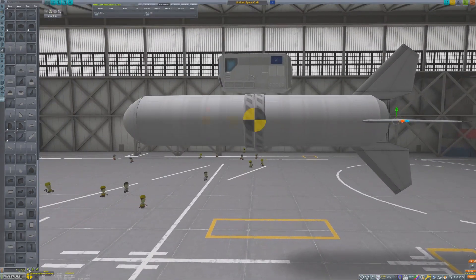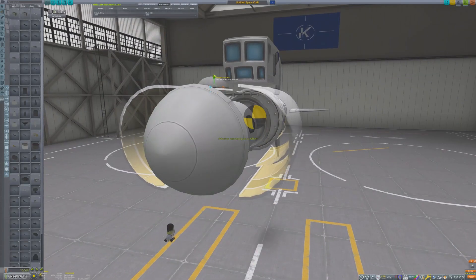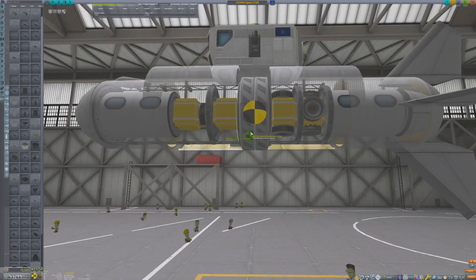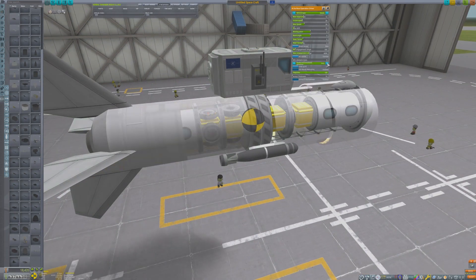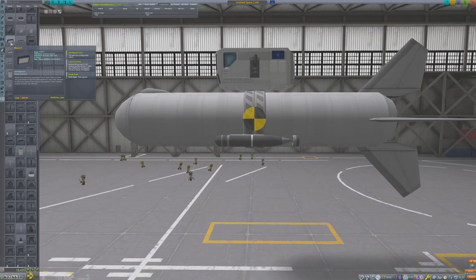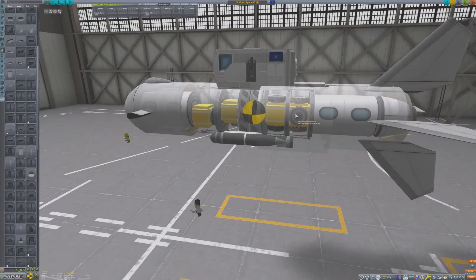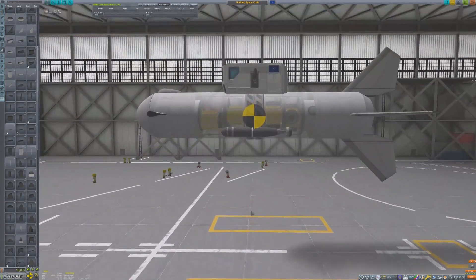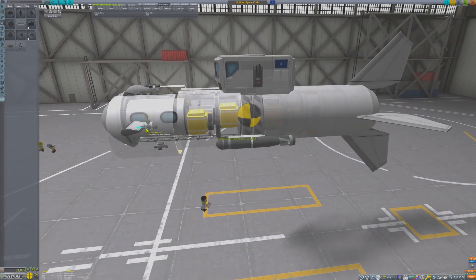The control surfaces really help keep the craft stable as it travels through the water. Since a confrontation with the Communists is likely, a sonar and a couple torpedoes are added to this craft. If the submarine is able to approach from deep enough, hopefully the Communists will be unable to spot it. With construction of the hull complete, it is then joined with the conning tower. In addition to the control fins, a special type of RCS block that is for use on submarines is added to the craft.